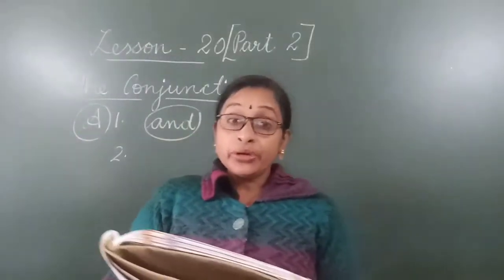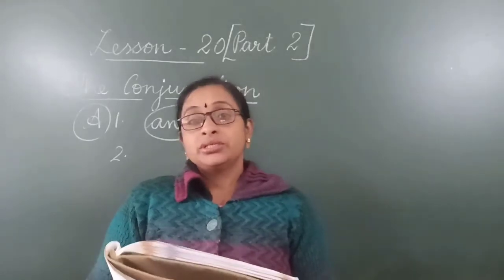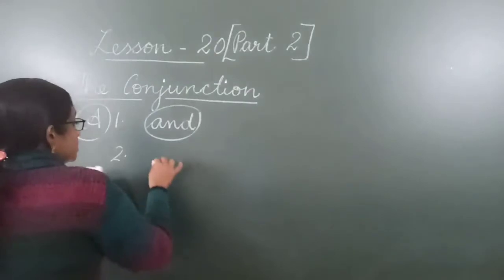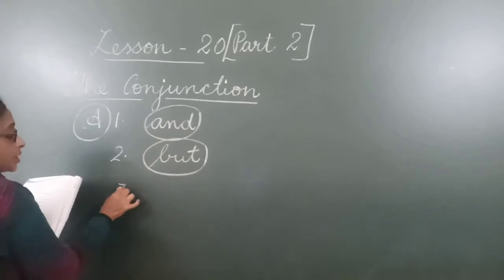Number 2: She is a beautiful but rude girl. She is very beautiful but she is not a good girl — she is a rude girl, she is not good. So here the conjunction is 'but.' Yesterday we learned this one. Every conjunction word you have to circle.